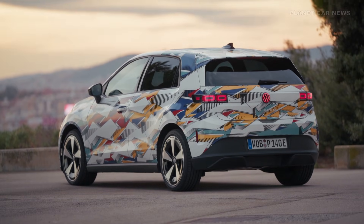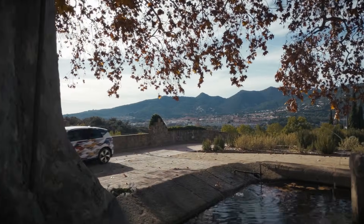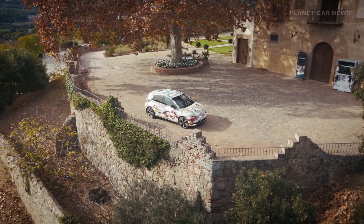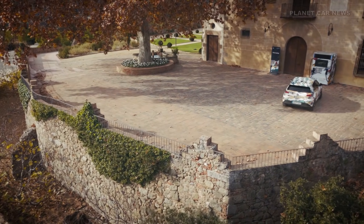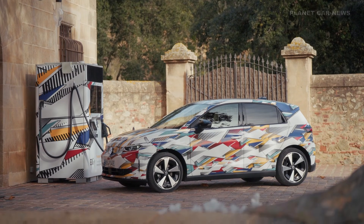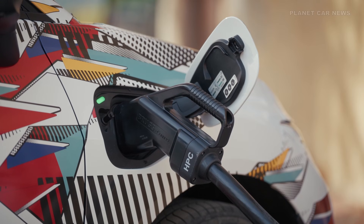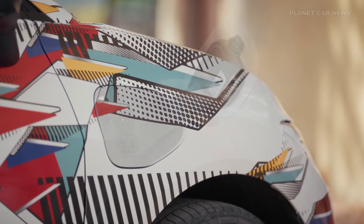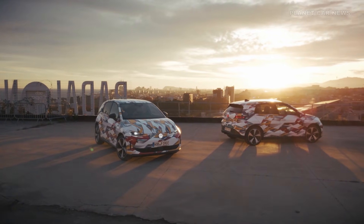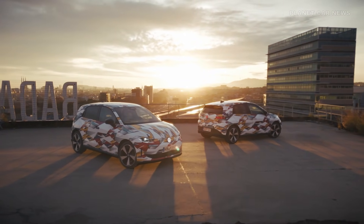At its debut in spring 2026, the ID Polo will offer three initial power outputs: 85 kW, 99 kW, and 155 kW. Drivers can expect a range of up to 450 kilometers depending on the configuration. The 155 kW version uses an NMC battery, enabling this maximum range and allowing DC charging at up to 130 kW. Lower output versions, like the 85 kW and 99 kW variants, come standard with a 37 kWh LFP high voltage battery that supports rapid charging up to 90 kW DC.